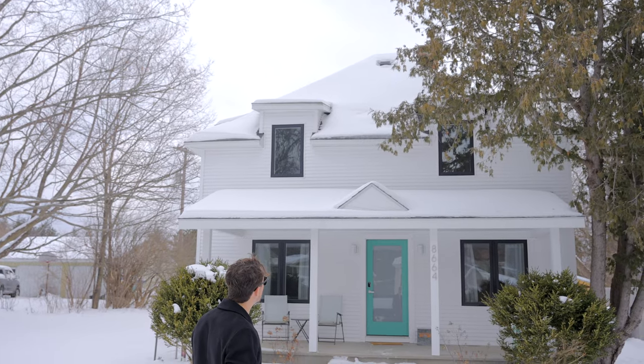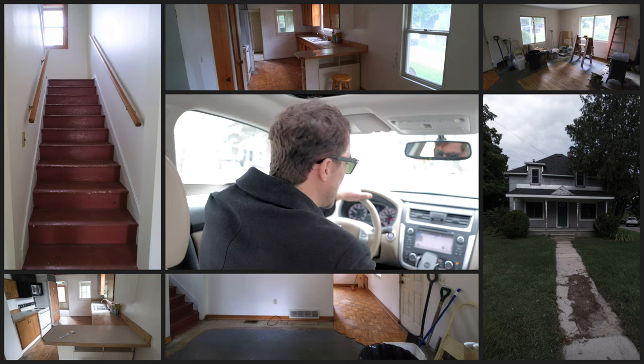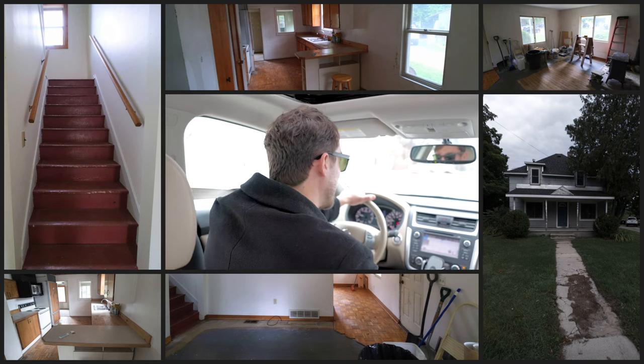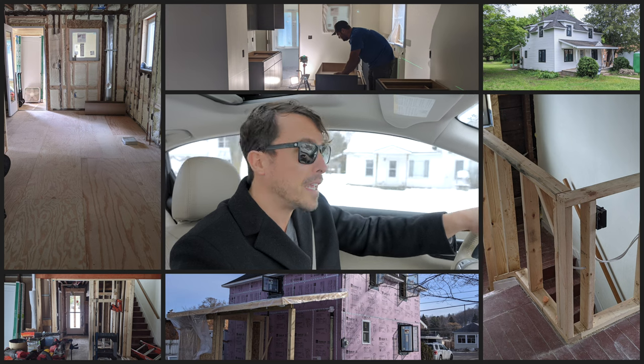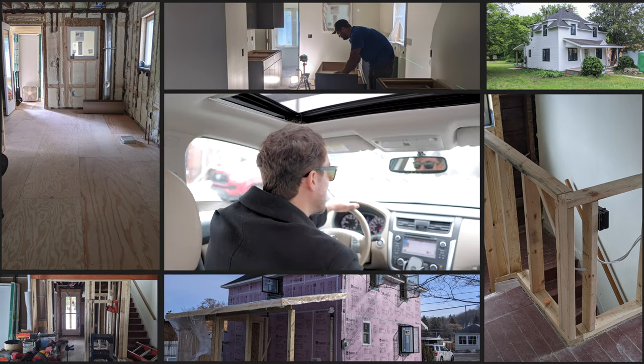Hey guys, this is Ryan with the Mitten Real Estate Group. Welcome to the YouTube channel. We are going to look at a renovation property that is now a short-term rental. This property was in extremely rough shape. The new buyers put a substantial amount of money and love into it, and it turned out beautiful, so let's go take a look.